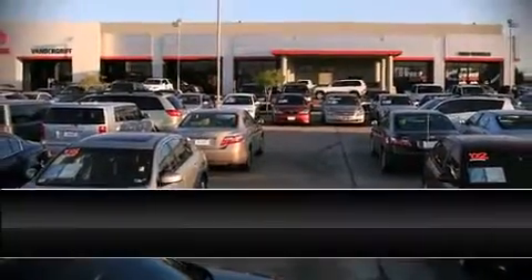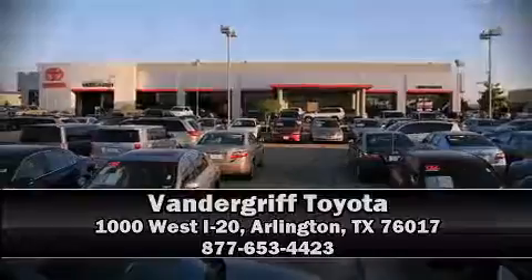Stop by our dealership or give us a call for more information. www.tundra.com